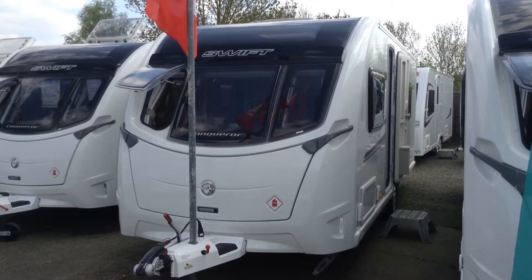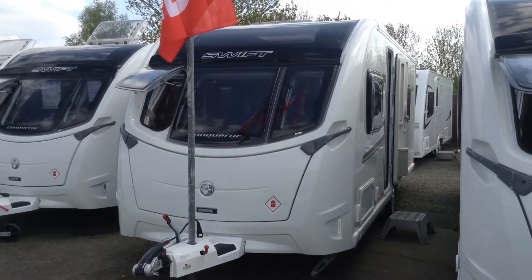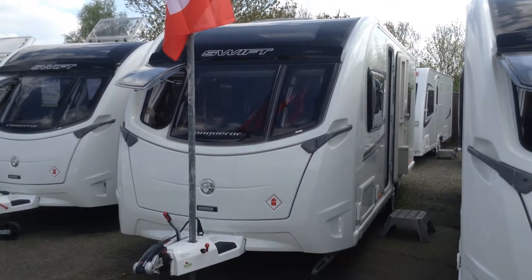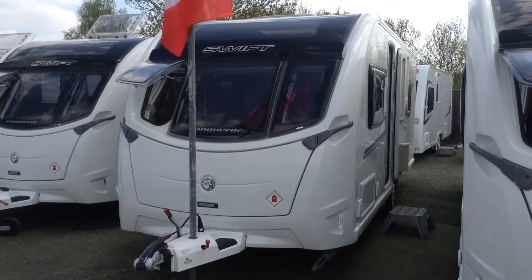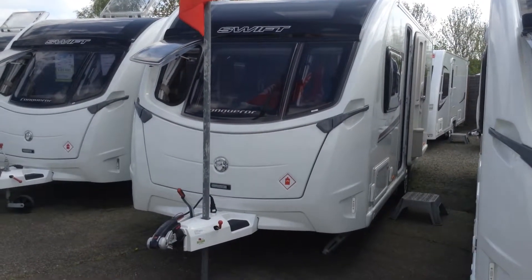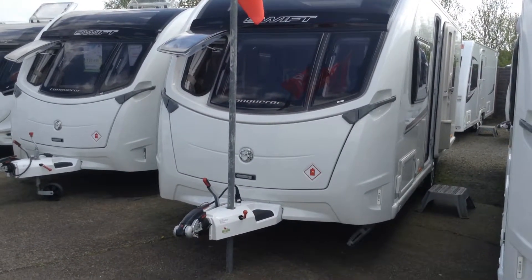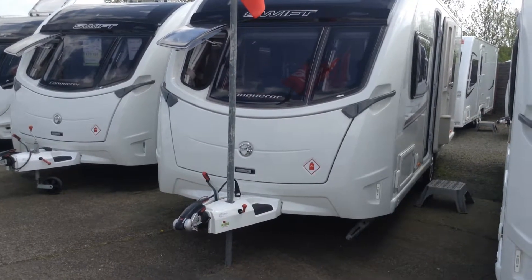It's two fixed single beds. It's the latest body shape from Swift. It's got this lovely shaped front panel, full width panoramic window. The front windows are all inset into the front panel. Sweeping grab handles, three point locking system, gas locker, and it comes with the ATC system as standard.